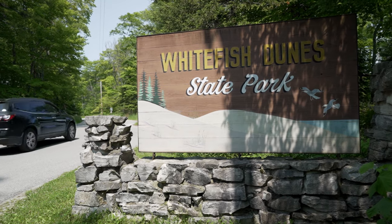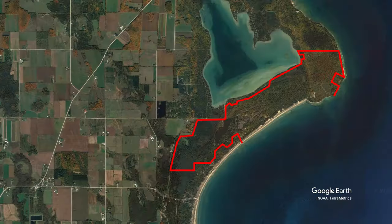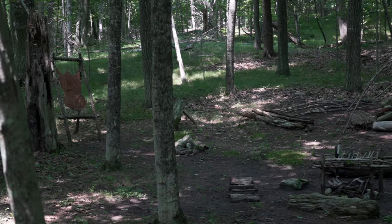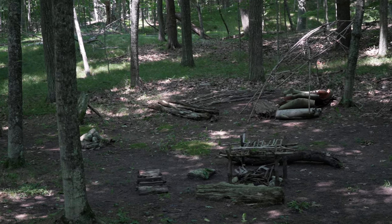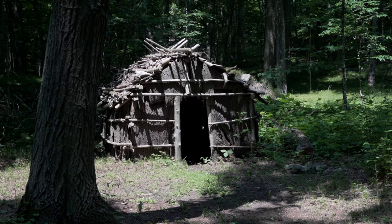Today we are visiting Whitefish Dunes State Park in Door County. The major geological feature of the park are the large sand dunes. The location also has historic value by being a valuable fishing harbor from as early as 100 BC.